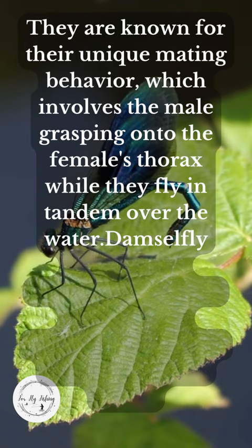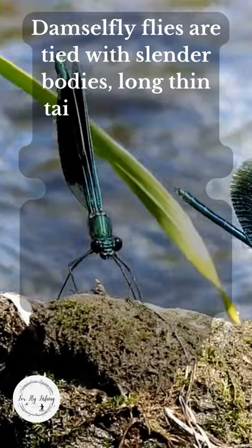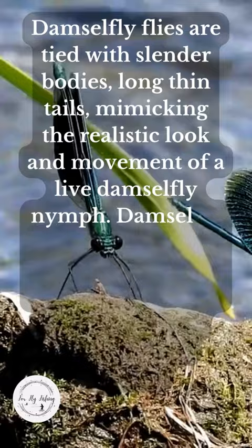Damselfly patterns are popular and can be effective for attracting fish, trout, and panfish. Damselflies are tied with slender bodies, long, thin tails, mimicking the realistic look and movement of a live damselfly nymph. Damselfly flies can be highly effective to entice fish to bite, making them a favorite among many anglers.